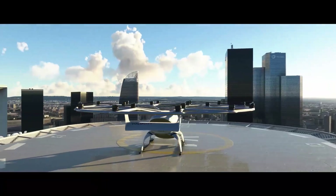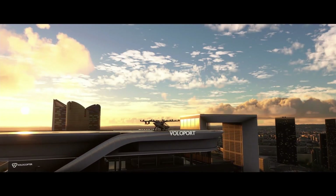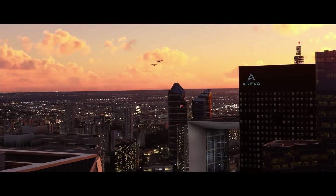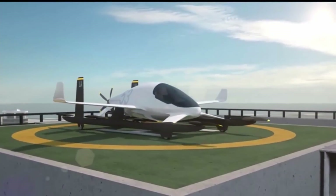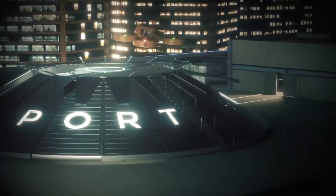In this video, we are going to look at vertiports, which are an essential component for enabling urban air mobility. The interesting aspect of this video is that we will explore the innovative ways through which vertiports can address the challenge of eVTOL aircraft, i.e. the high power used during take-off and landing.